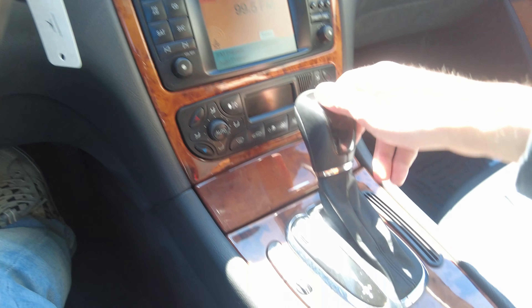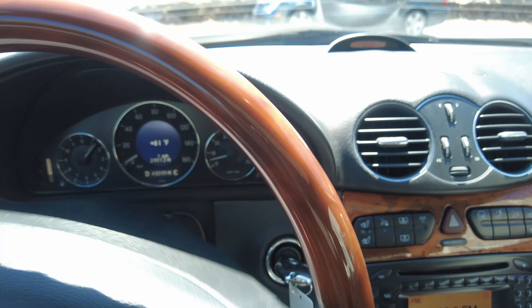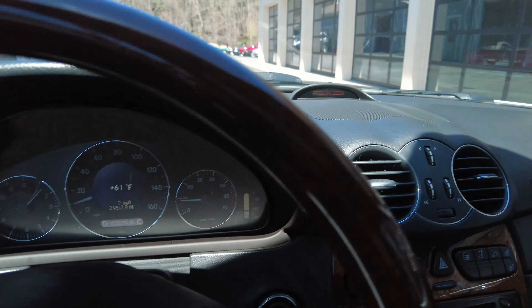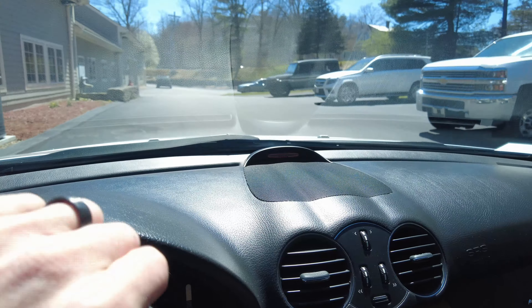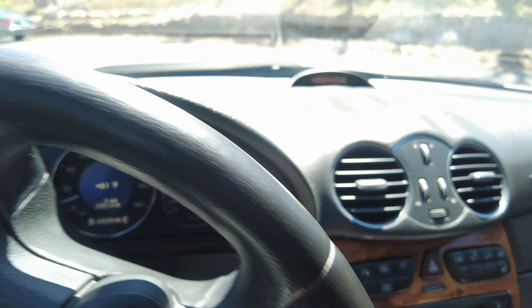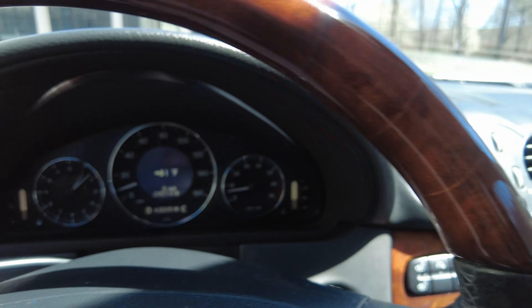Now while I'm moving the car, we can do a mini test drive. Putting it in drive — as soon as I come off the brake the car starts to move very smoothly. No abnormal noises going over some bumps. Brakes are nice and smooth, no chattering or anything. Really just a nice, quiet driving car.